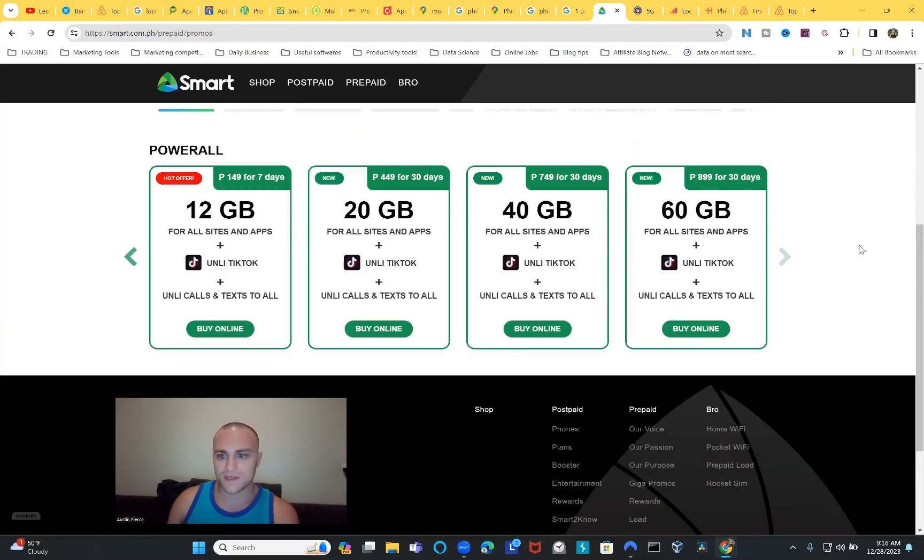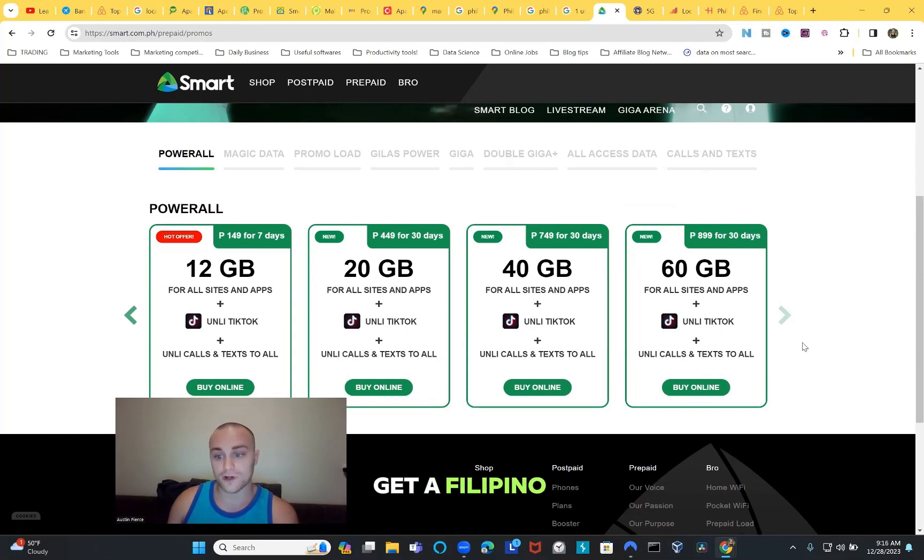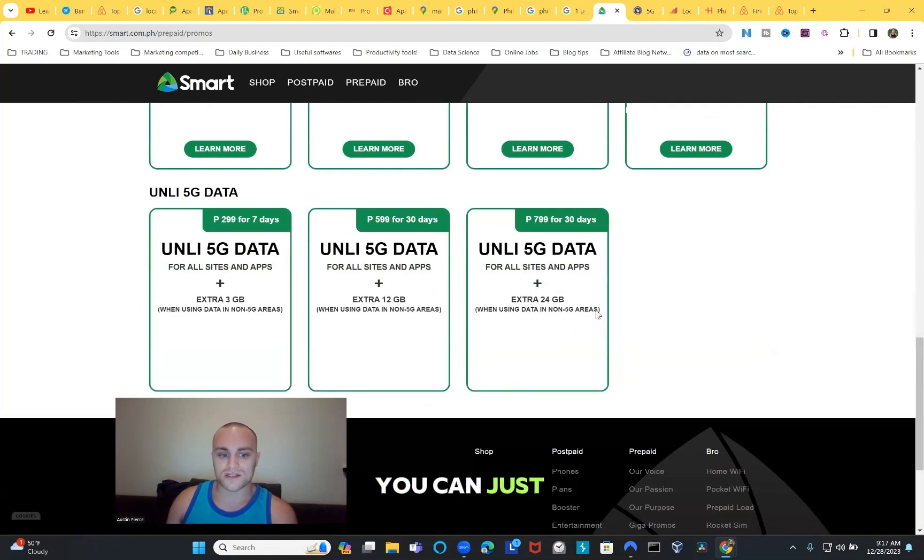You can also get a plan with calls, texts, and data plus a Filipino phone number - about 60 gigabytes. Honestly though, you don't have to get a local number. You can just get data and use Google Voice for calls and texts, WhatsApp (very popular in Asia), and Facebook Messenger to contact family back home. Your WiFi at home will handle most communication needs, so a full phone number plan isn't strictly necessary - though it's nice to have.